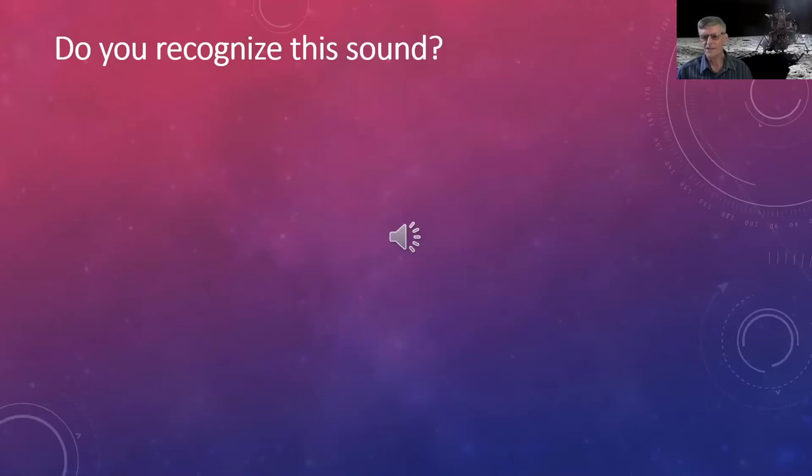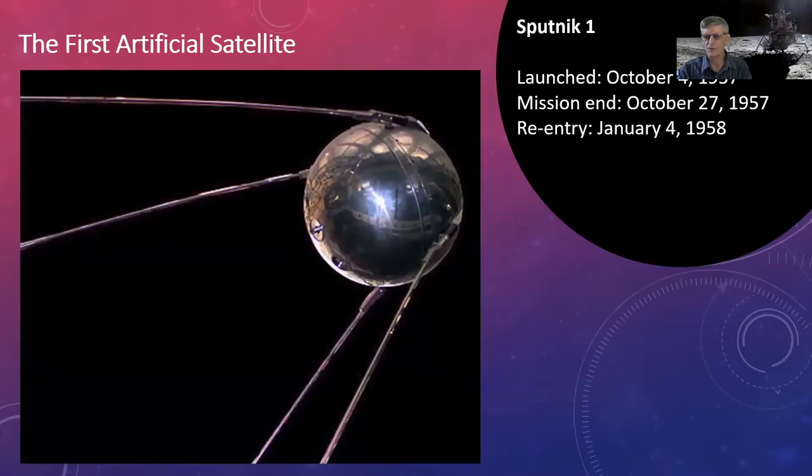That sound is Sputnik 1, the very first object to orbit the Earth, launched by the Soviet Union over 60 years ago. It was very simple — basically a one-watt radio transmitter. Scientists used its signal propagation through the ionosphere to learn about the ionosphere, and studied atmospheric density from the drag on its orbit. Its launch triggered what became known as the Space Race, with the US and Soviets continually trying to be first.